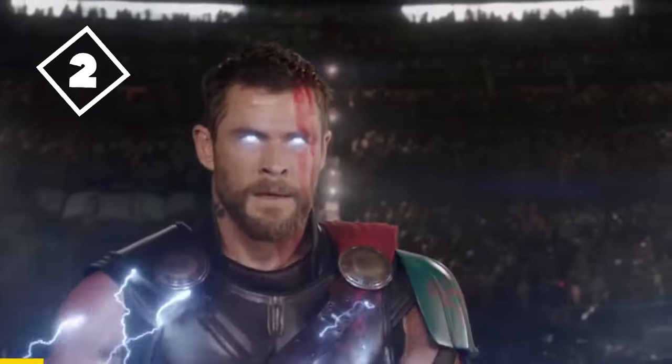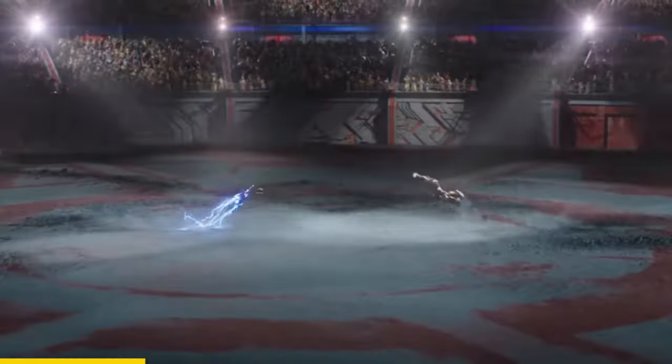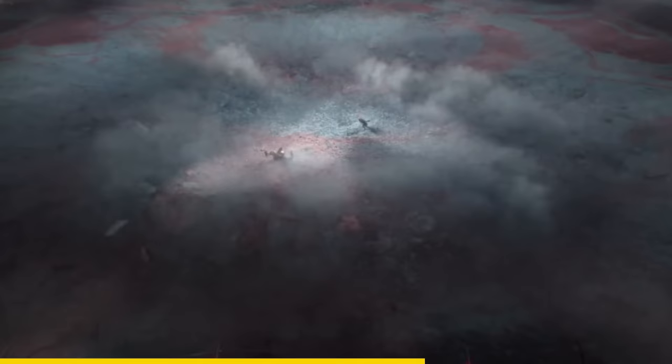In Thor Ragnarok, during the fight between Thor and Hulk, Thor punches Hulk so hard that it creates a shockwave. This must have been a very strong punch since even the cameraman shakes a little.